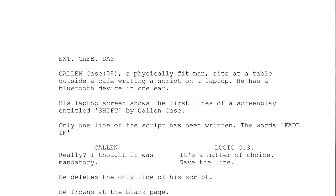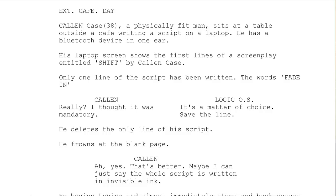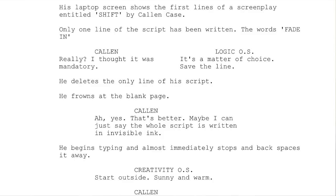Exterior café, day. Kalen Case, 38, a physically fit man, sits at a table outside a café writing a script on a laptop. He has a Bluetooth device in one ear. His laptop screen shows the first lines of a screenplay entitled Shift by Kalen Case. Only one line of the script has been written — the words 'Fade In.' Kalen: 'Really? I thought it was mandatory.' Logic off-screen: 'It's a matter of choice. Save the line.'